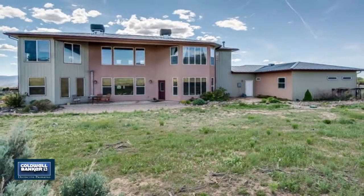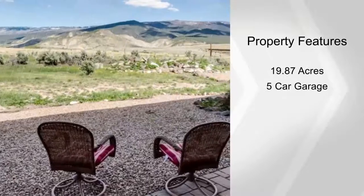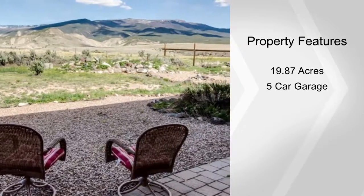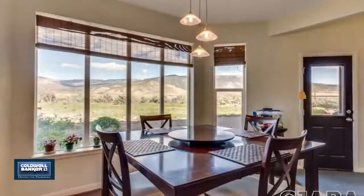Also included is a 4 stall barn with electricity and water, hay storage and tons of horse trails. You'll love the natural landscaping and the property also has mineral rights. Are you ready to live the country dream?